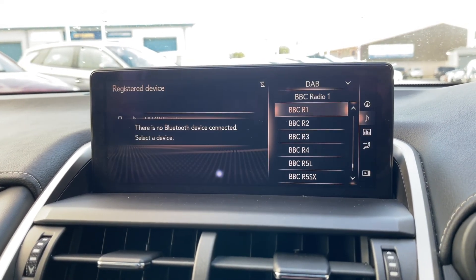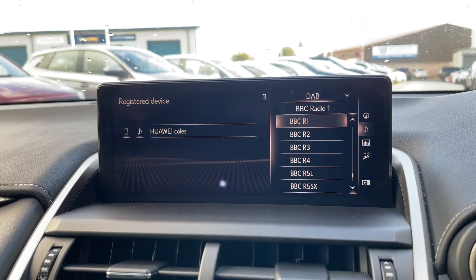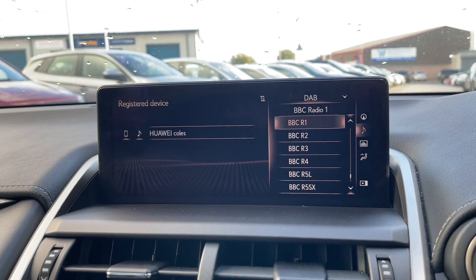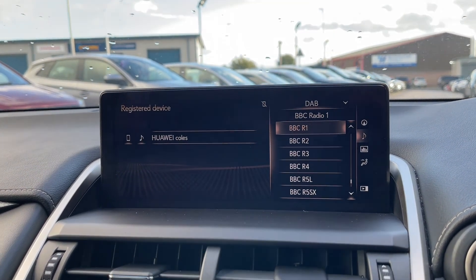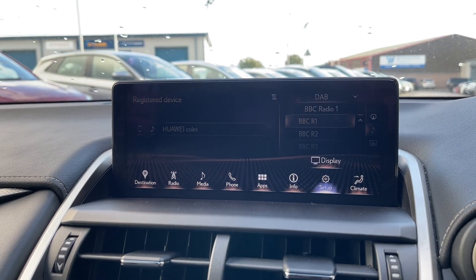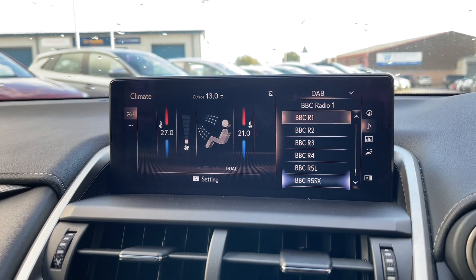These range from your DAB, FM and AM radio stations, which give you a huge range of different stations to choose from, all from one place. You've also got Bluetooth telephone connectivity, which allows you to make or receive calls without even needing to pick your phone up.